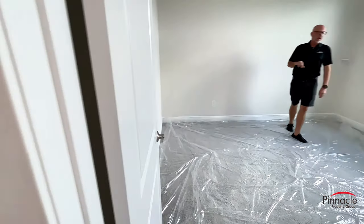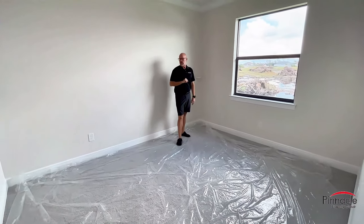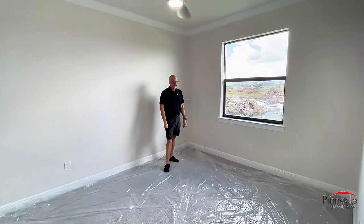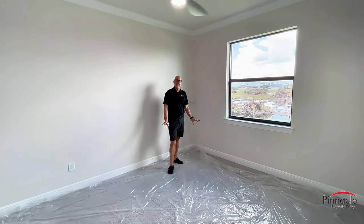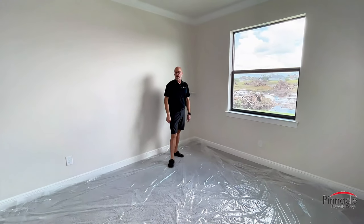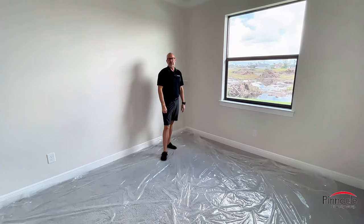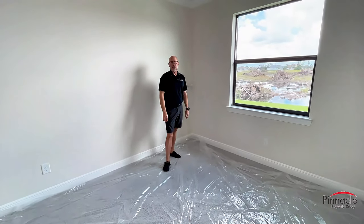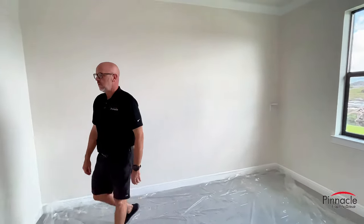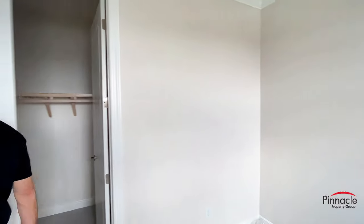For the guest bedroom that faces towards the rear of the home, the homeowner went with a very nice plush upgraded carpet — feels very nice on your feet. If you're a carpet lover and this is something you want to do, give me a call and I'll give you a recommendation for some of the best carpet you can get. We have our walk-in closet with wood shelving.